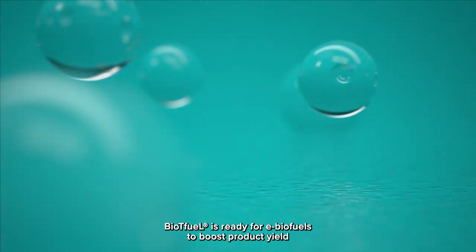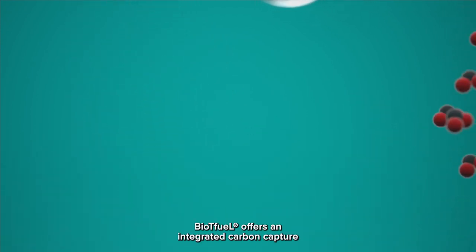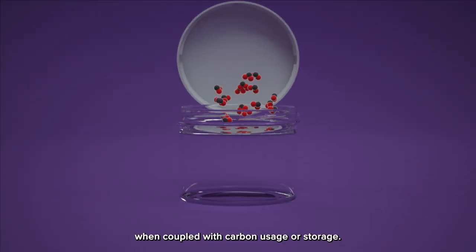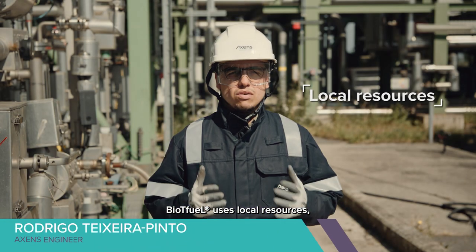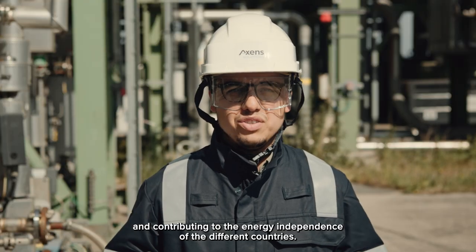BioTFuel is ready for e-biofuels to boost product yield when coupled with external hydrogen. BioTFuel offers integrated carbon capture to further reduce GHG emissions when coupled with carbon usage or storage. BioTFuel uses local resources, creating hundreds of jobs and contributing to the energy independence of different countries.